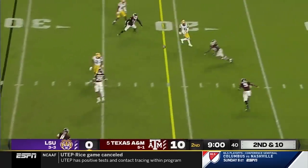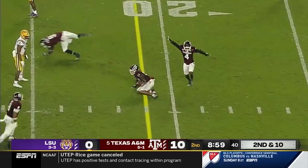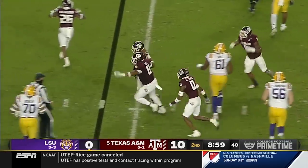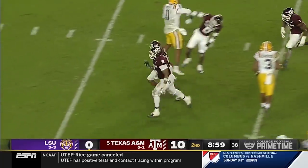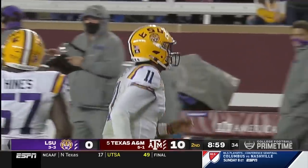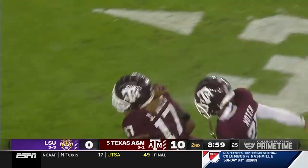Pressure off the edge. Finley. Tipped ball on the carom. Is it intercepted? Jalen Jones — did he get his arms underneath it? Intended for Eric Gilbert. And it is ruled a pick. One play after the touchdown pass is taken away from LSU.